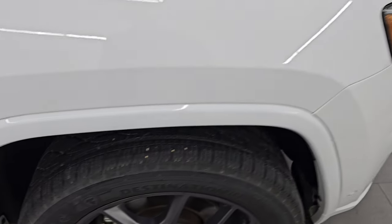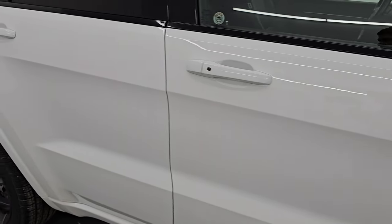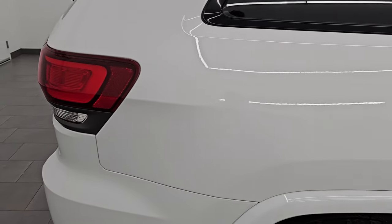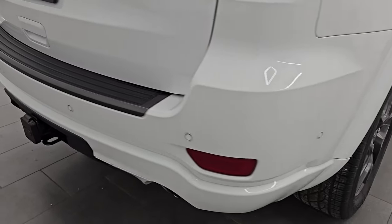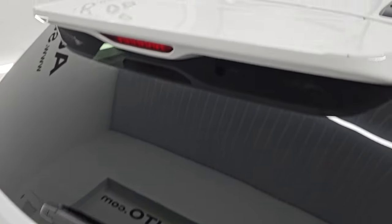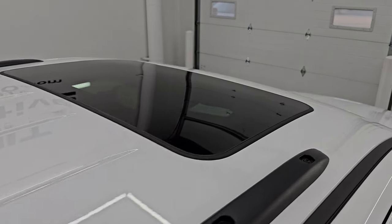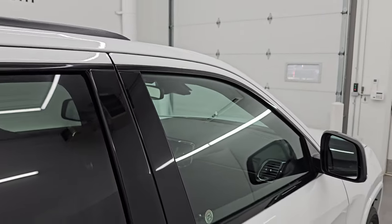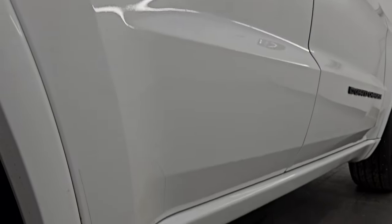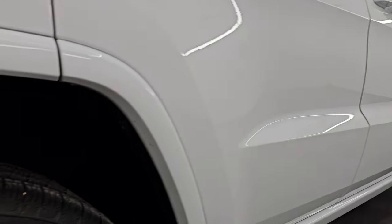As you go down this side of this 2021 Jeep Grand Cherokee Limited 80th Anniversary Edition, take note of how clean that body is and how reflective and mirror-like that paint is. I take these HD videos so if you are far away and cannot make the trip down but you're still interested in purchasing, you can see the vehicle, hear it, and have confidence before you even get here — no surprises, and you can make a smart, informed buying decision.